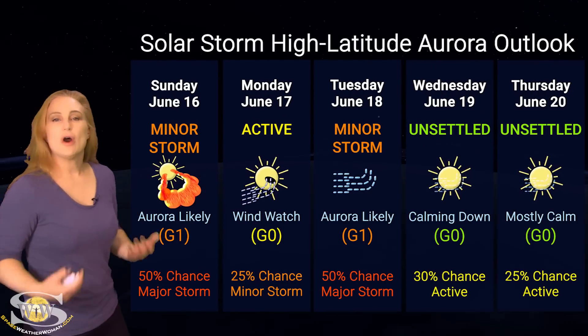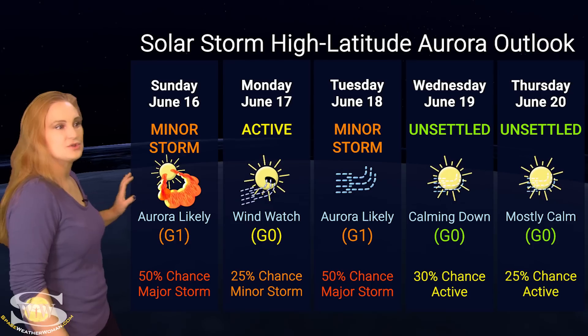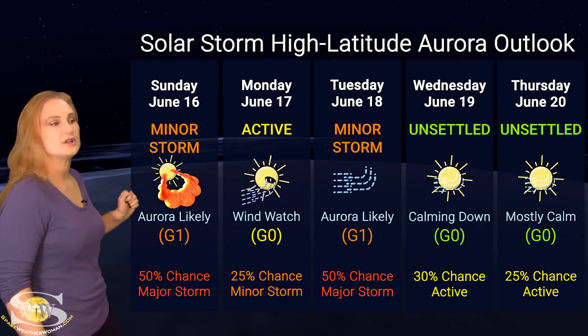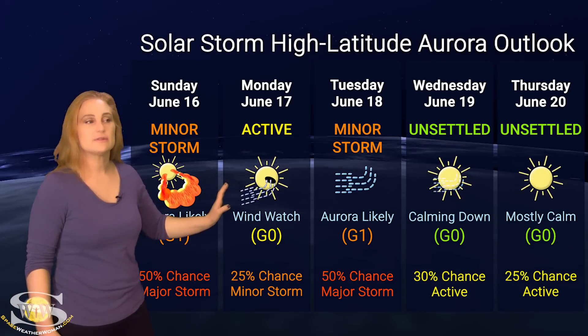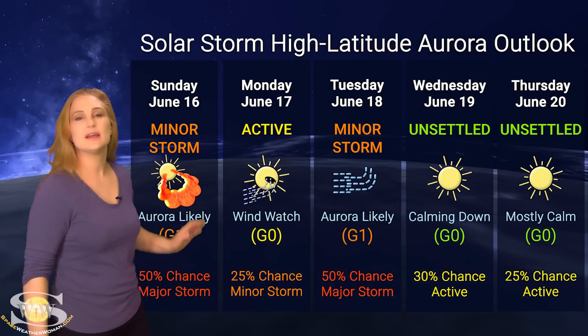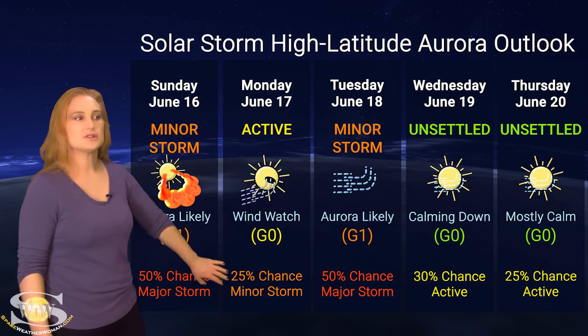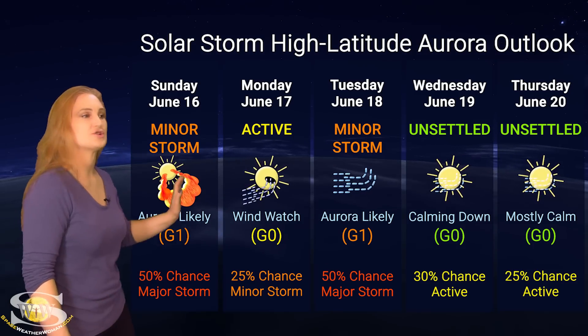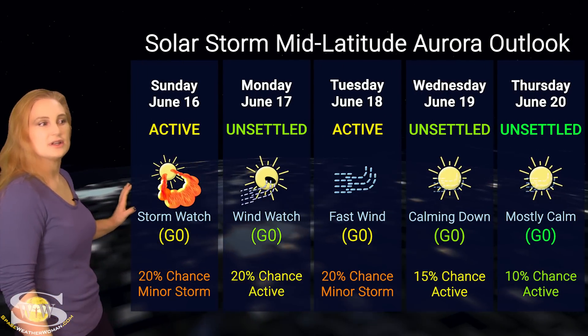Switching to solar storm conditions and aurora possibilities over the coming week: we are anticipating a potential hit from that Earth-directed solar storm. At high latitudes, NOAA is expecting minor storm conditions with up to about a 60% chance of a major storm, then moving into active conditions — that's partly because the solar storm impact could be lingering or we could get a second hit, plus some fast solar wind. There's about a 30% chance of minor storm conditions before things settle down mid-week.